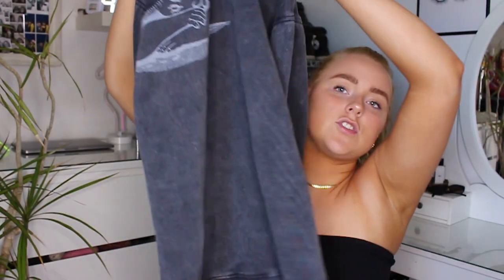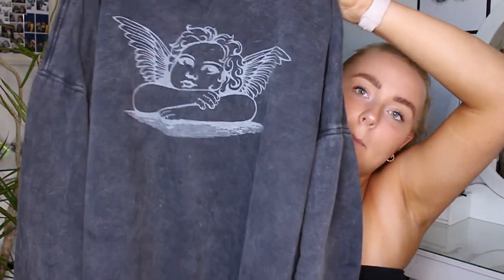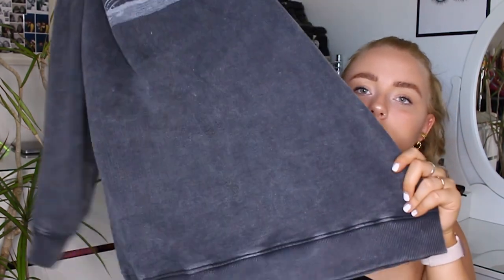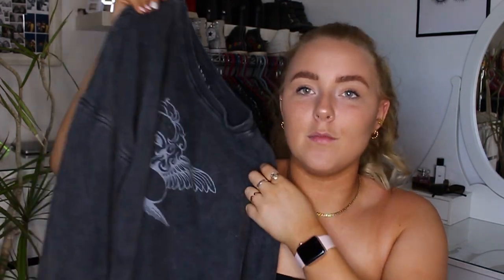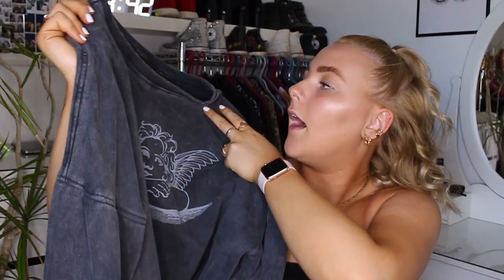That's outfit number one. For outfit number two, the main piece is this Motel Rocks jumper — it's been around a long time and I feel like everyone has it but I've finally got mine. I got it in a medium, though I wish I'd sized down to a small because it is quite oversized. It's this blue washed-out jumper with a little angel on the front, long sleeves, and it's really good quality — honestly one of the nicest jumpers I own.